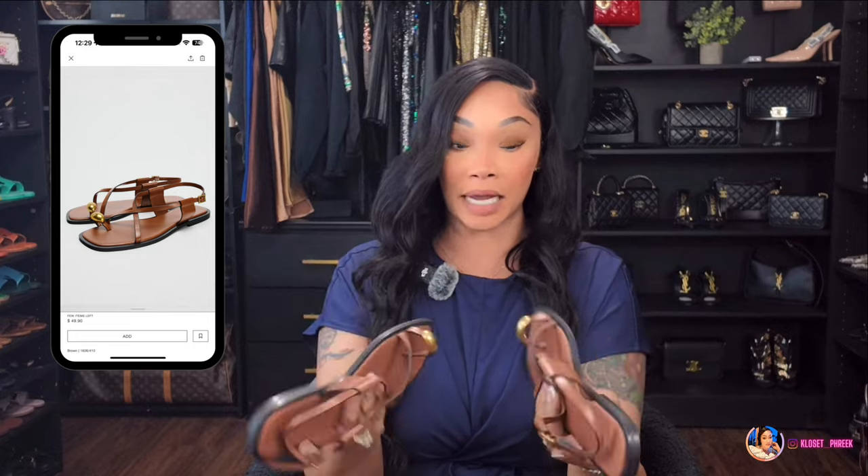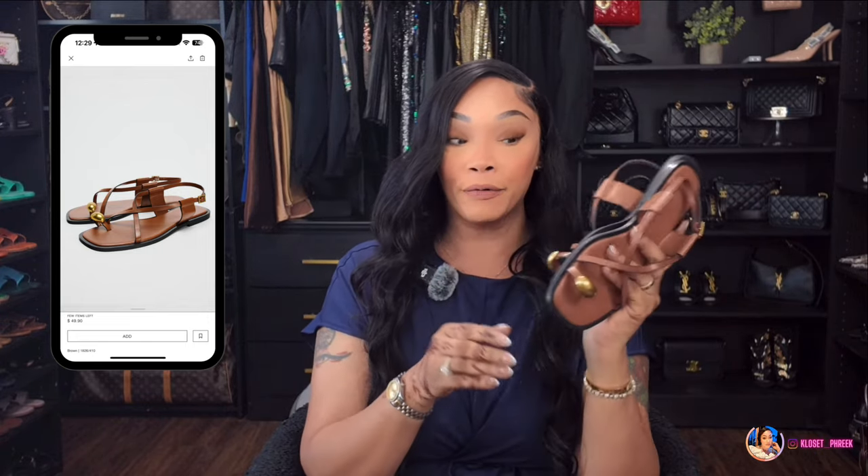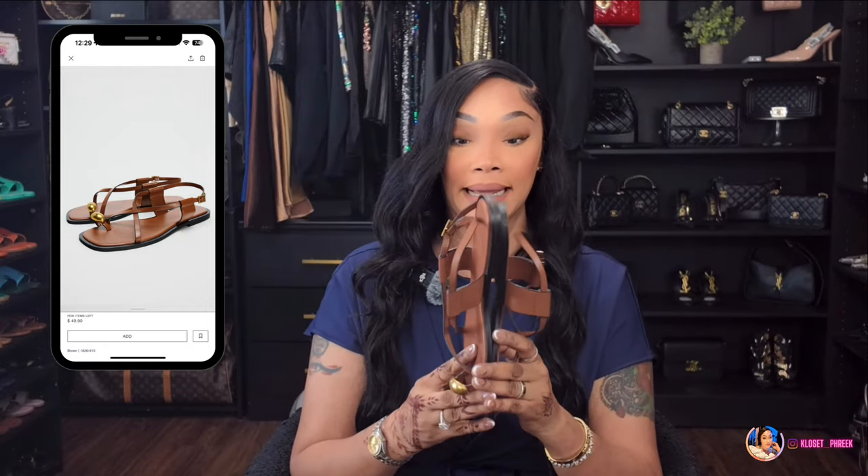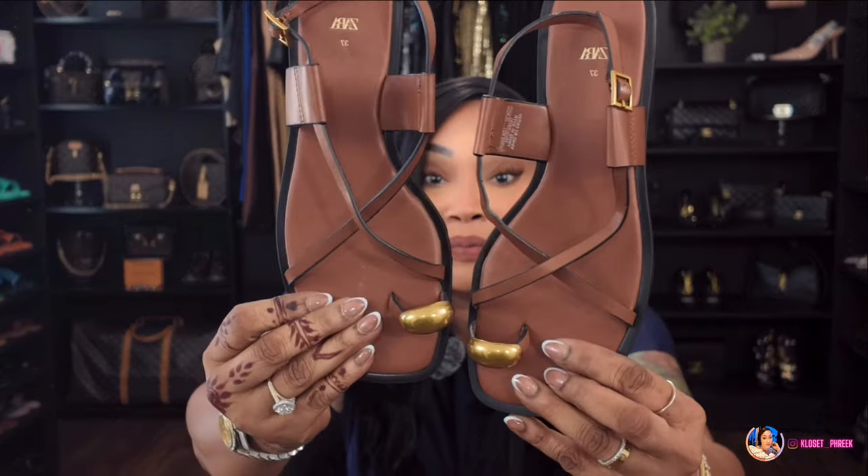Also from Zara Dubai, I picked up these sandals. I don't have the tag because I actually wore them while I was there, but I think they were around $49.99 — that's pretty standard Zara pricing. I thought they were really cute and I love wearing sandals with trousers. I love that gold detailing on the toe and on the side — the gold really pops against the cognac color.